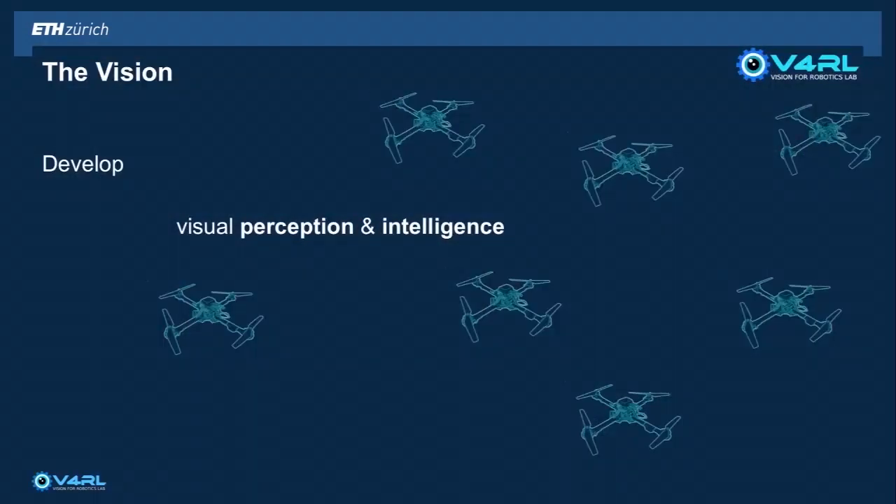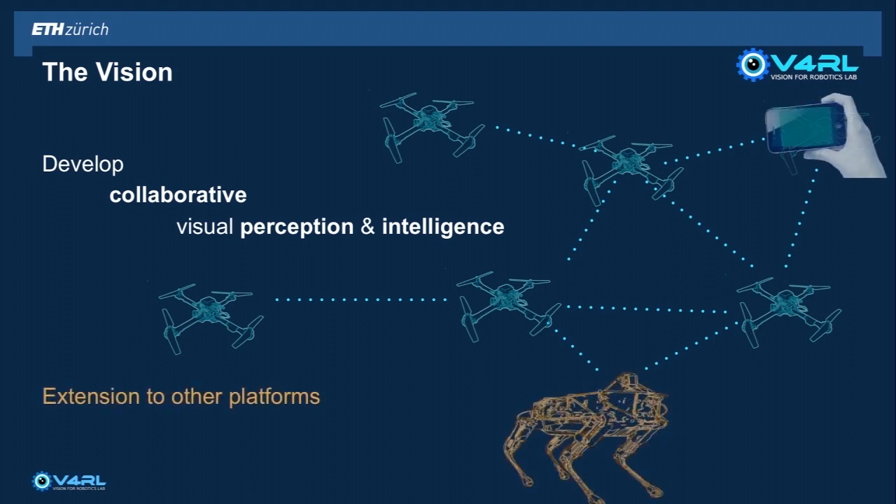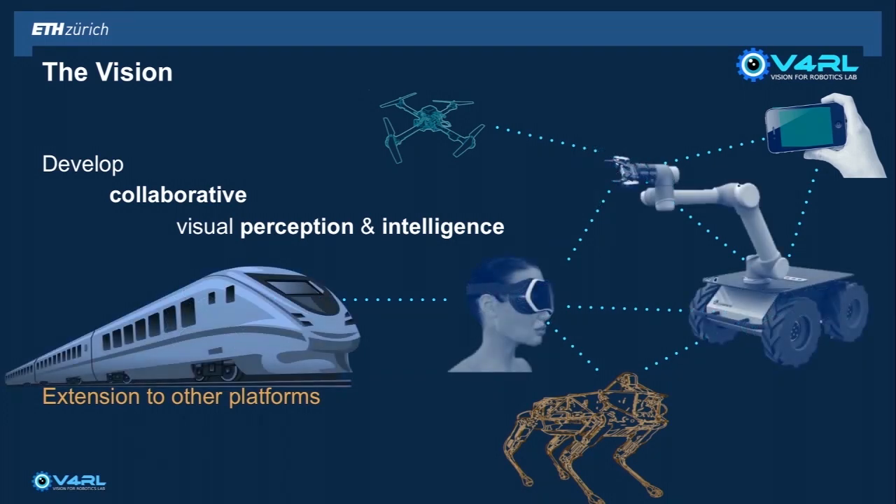Our vision at the Vision for Robotics Lab is the following: we would like to have a team of robots — let's say small aircraft equipped with cameras — and we would like to develop their visual perception and intelligence to enable them to navigate autonomously as individuals first, and then collaborate in a team to perform a task, for example to build a map of their workspace. As drones pose some of the most difficult challenges for vision-based perception, we argue that if we develop these capabilities for drones, then their extension to other platforms can be rather straightforward. But before we can realise this vision, we have three main challenges to address.